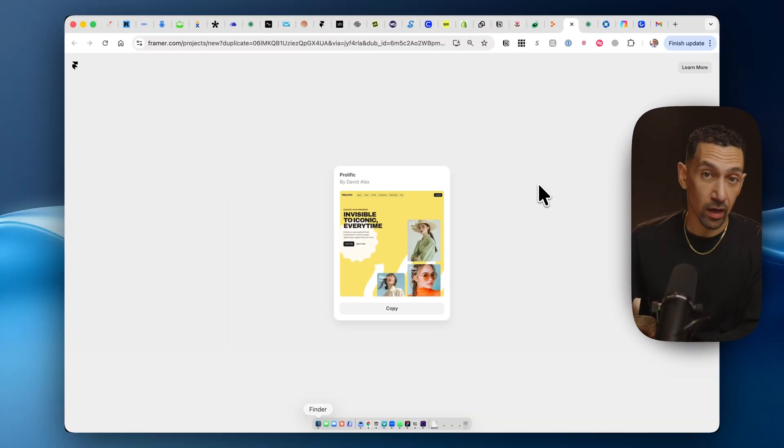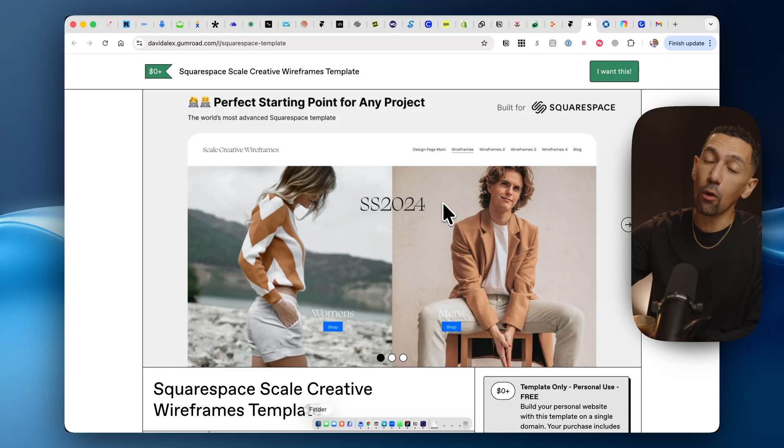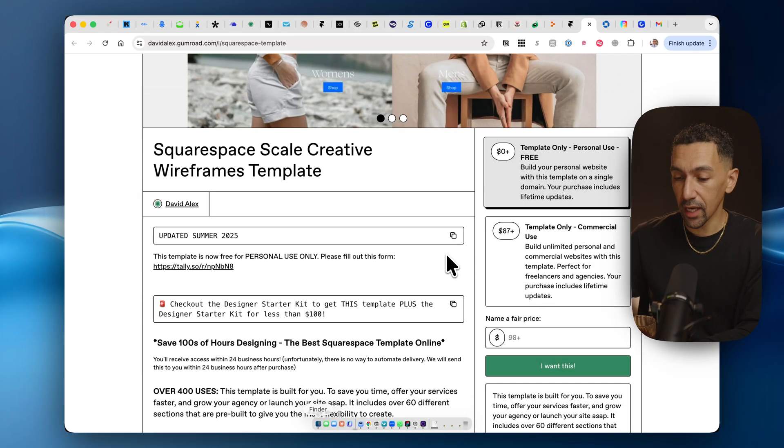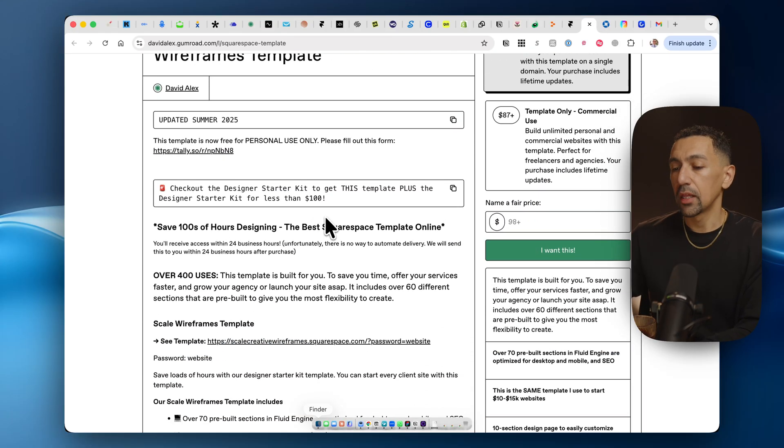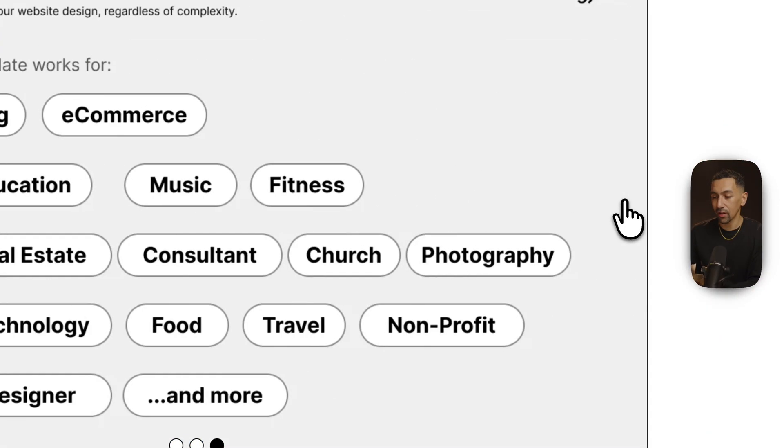I have a free template on Framer right now that you can use — it's called Prolific. It's a beautiful site template. Go check it out and get started with your Framer site today. I also give out my Squarespace designer template — my Creative Scale wireframes template — for free. If this is your own site, you can use it for free. There are tons of pre-built sections you can go in and use with just a few clicks to build any type of website you like.